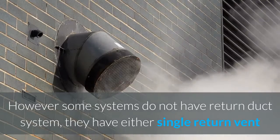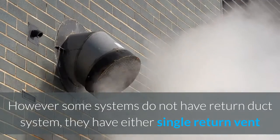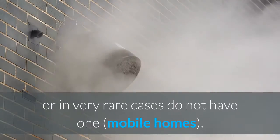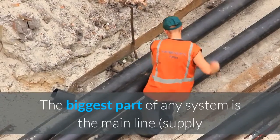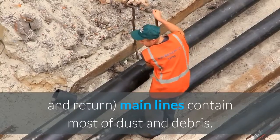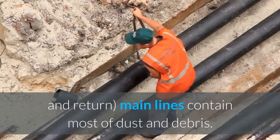However, some systems do not have a return duct system. They have either a single return vent or, in very rare cases, do not have one at all — such as mobile homes. The biggest part of any system is the main line. Supply and return main lines contain most of the dust and debris.